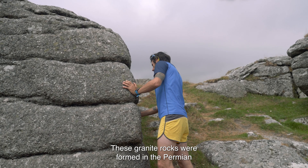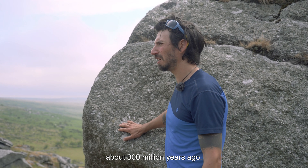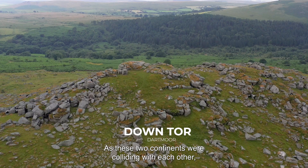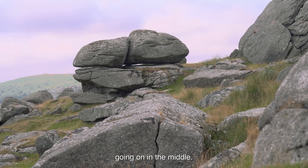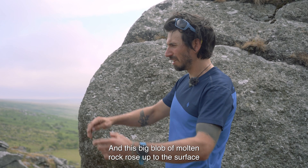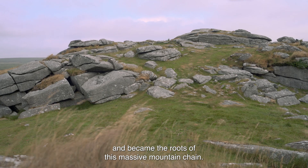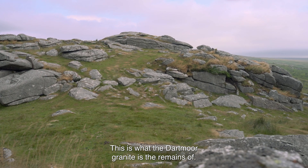These granite rocks were formed in the Permian, about 300 million years ago. As two continents were colliding with each other, there were massive amounts of volcanic activity going on in the middle, and this big blob of molten rock rose up to the surface and became the roots of this massive mountain chain. This is what the Dartmoor granite is — the remains of that.